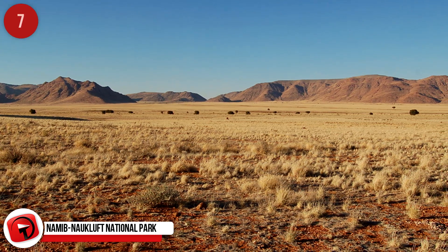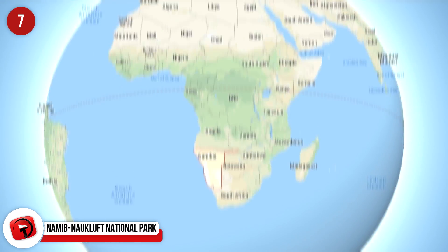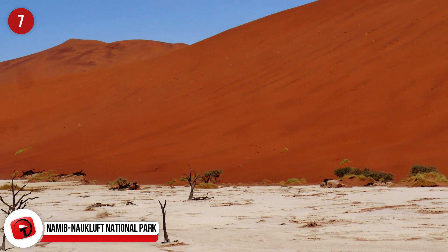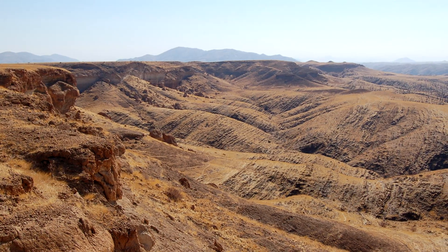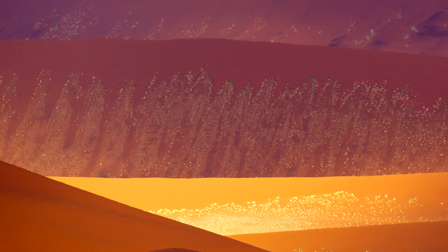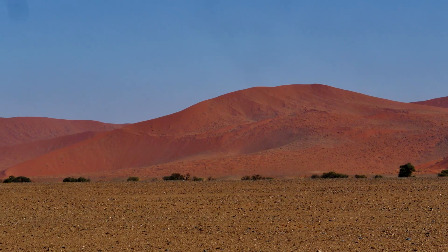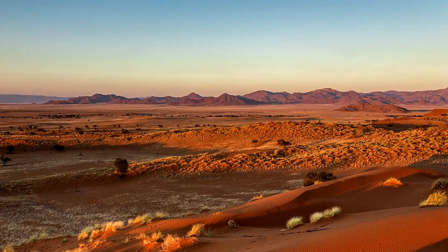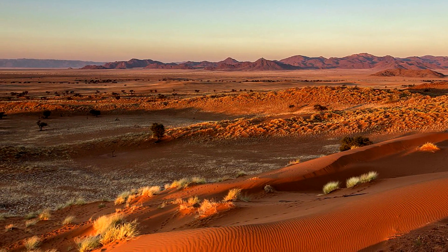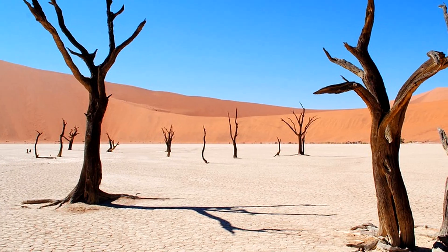Namib-Naukluft National Park. If you guessed that this next excellent alien-looking landscape might be found in Namibia, you are correct. This national park is part of the Naukluft mountain range, as well as the oldest desert in the world, the Namib Desert. It covers 19,216 square miles and has many incredible features. The most popular is Sossusvlei, a red dune-surrounded salt and clay flat — Namibia's most well-known and most visited attraction. A fog flows off of the Atlantic Ocean and rolls over the area, which brings around four inches of rainfall every year, all of which falls between February and April. The winds that drive the fog help to form the incredible orange sand dunes in the park.